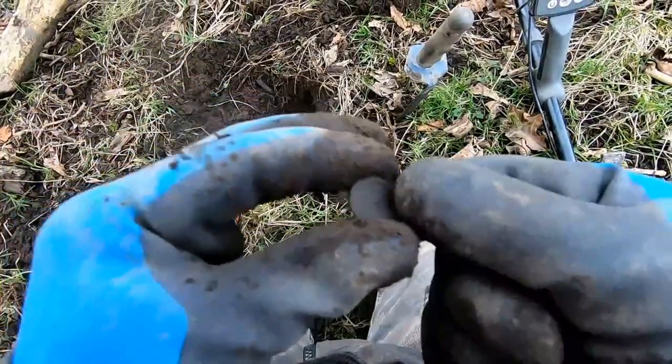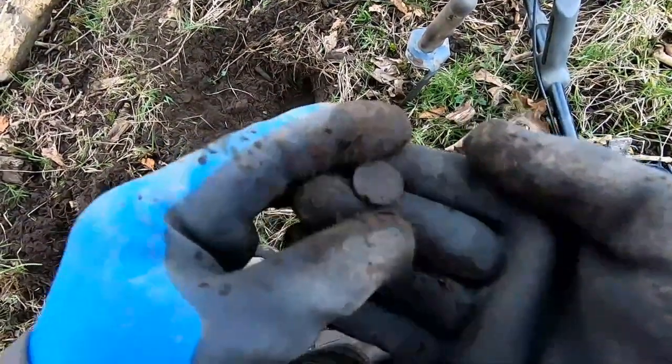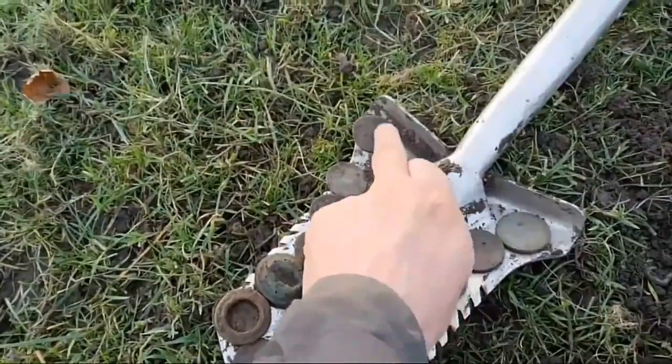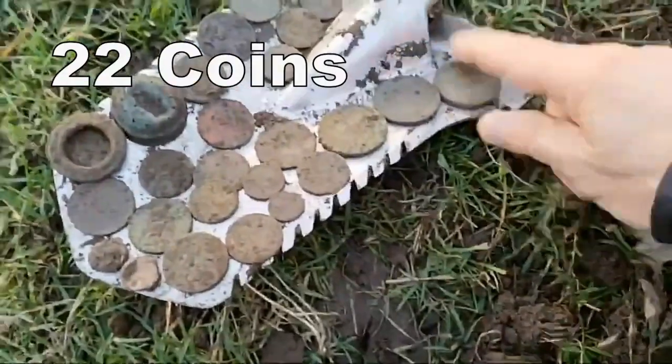Better check that out later — not sure at all what that small coin is, and that was 18. So check it out later. 122 coins, but the more interesting one is when I showed the cartwheel penny.